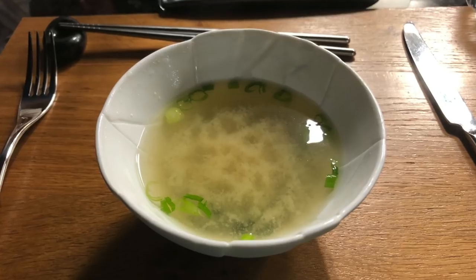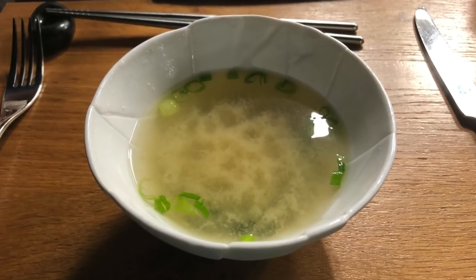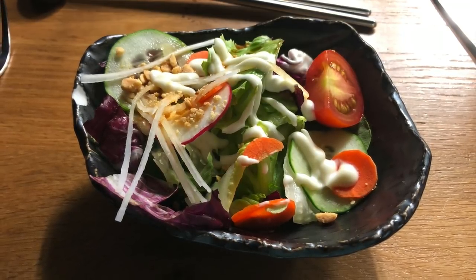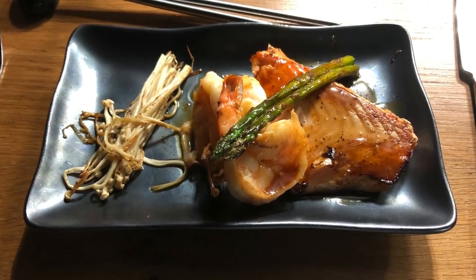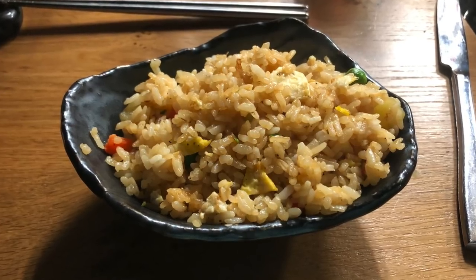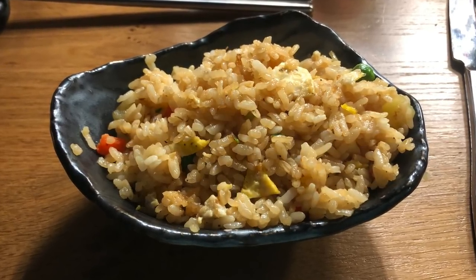For our first dinner on board, we enjoyed the teppanyaki restaurant. There are three meal plans available, and we chose Sencho, which included salmon, steak, and the traditional teppanyaki starters and sides, and a heavenly grilled pineapple dessert.